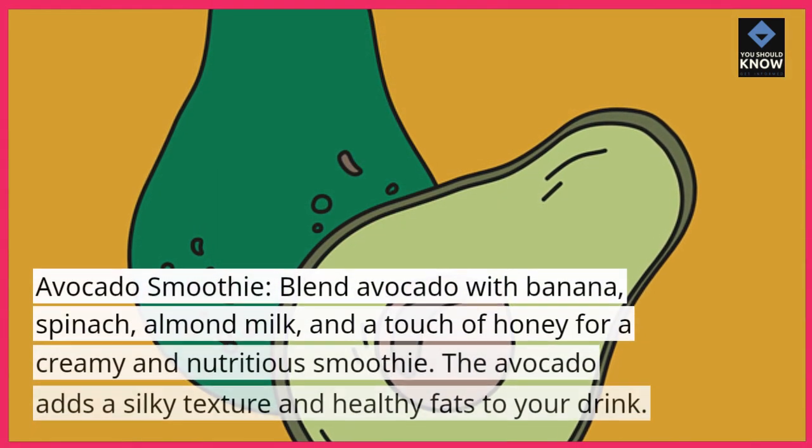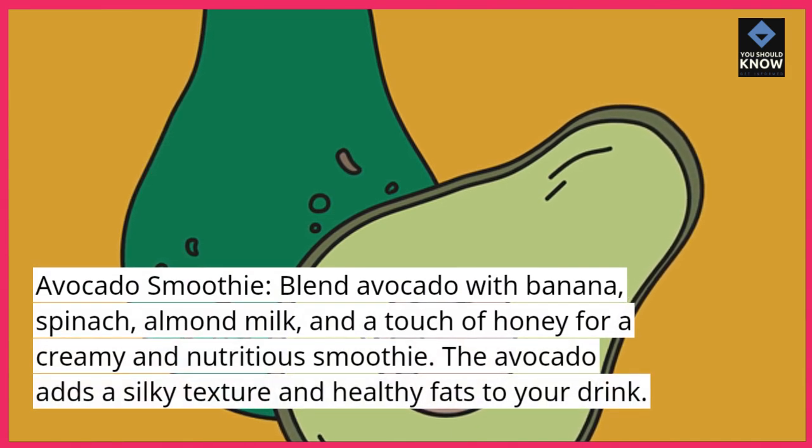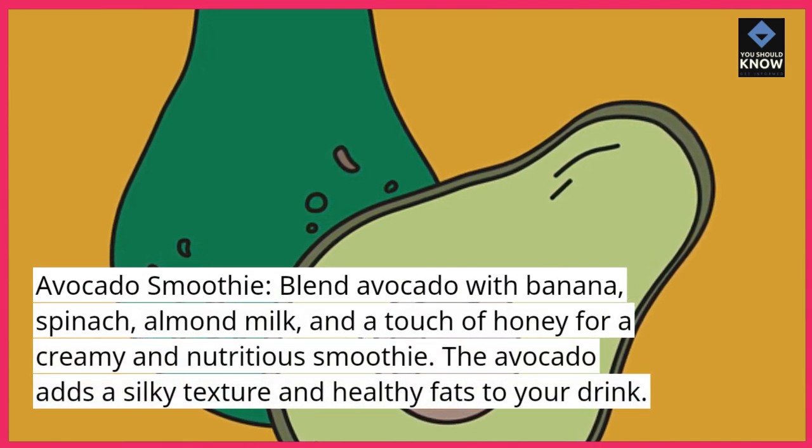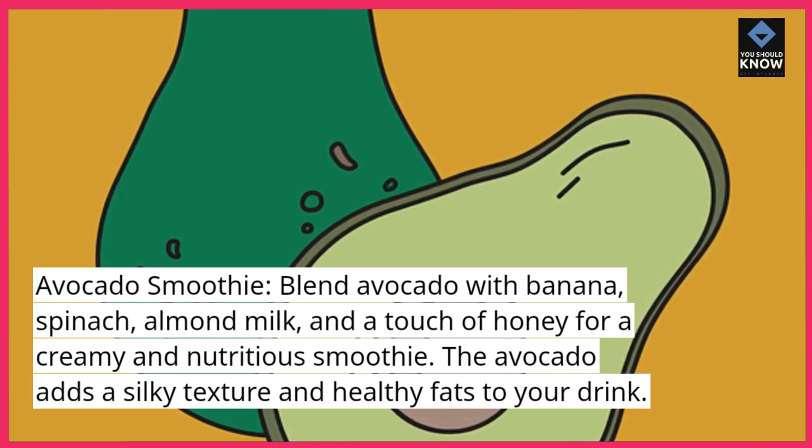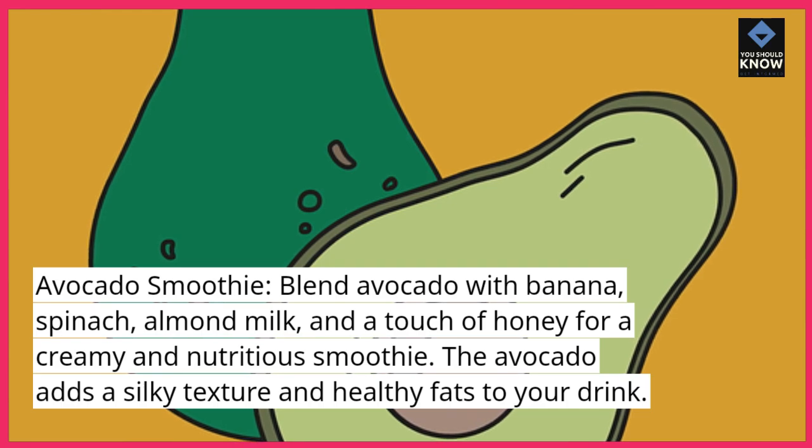Avocado Smoothie. Blend avocado with banana, spinach, almond milk, and a touch of honey for a creamy and nutritious smoothie. The avocado adds a silky texture and healthy fats to your drink.